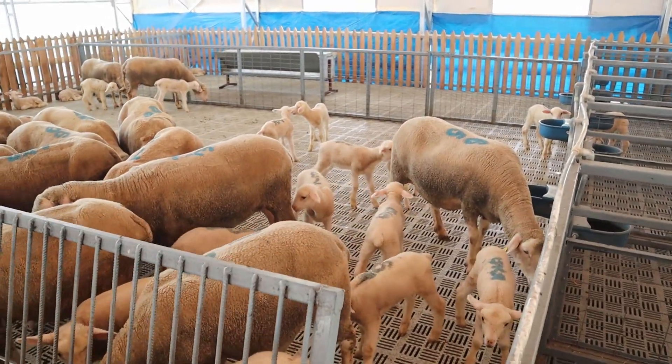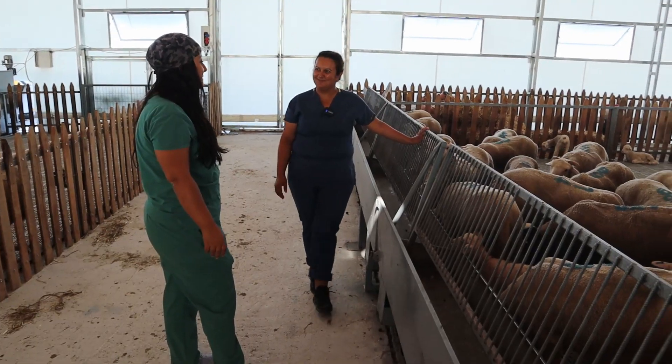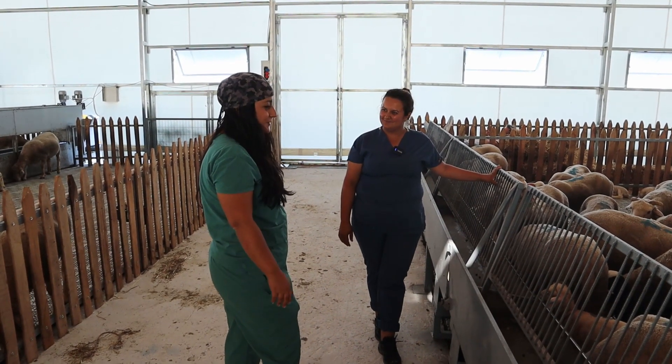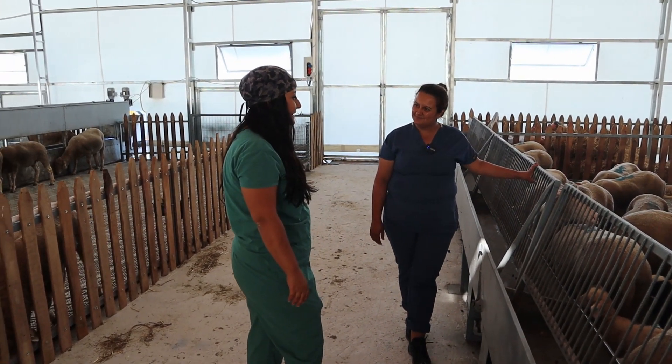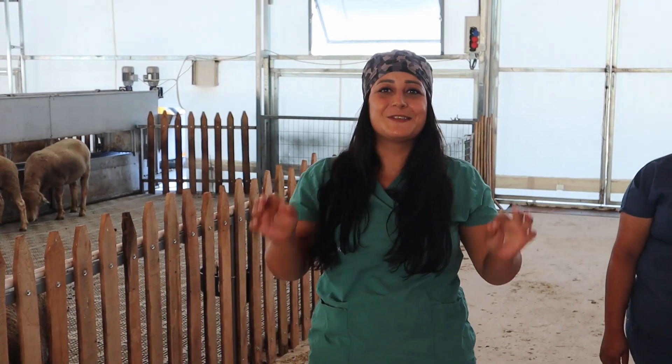Bir ay burada kalıyorlar, ondan sonra başka bölmeye gidiyorlar. Teşekkür ediyorum Fatma. Kuzu doğumu gerçekten önemli bir konu, bize çok güzel anlattın, çok teşekkür ediyorum. Evet arkadaşlar bugünlük videomuzun sonuna geldik. Çok küçük kuzularımız vardı, onların nasıl bakıldığını güzelce anlatmak istedik sizlere. Bizleri izlediğiniz için çok teşekkür ediyorum. Beğendiyseniz beğendim işaretine ve abone olmayı unutmazsanız beni çok mutlu edersiniz. Hoşçakalın.